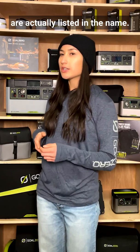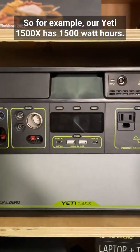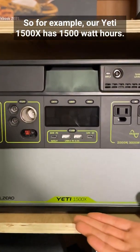The watt-hours of our products are actually listed in the name. So for example, our Yeti 1500X has 1500 watt-hours.